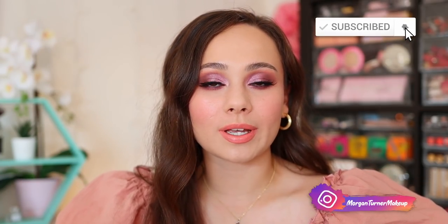Hey guys, if you're new here, my name is Morgan. I am a product knowledge enthusiast. I just love knowing anything and everything about all the new makeup on the market and sharing my thoughts with you guys, particularly eyeshadows. I love me some eyeshadows.